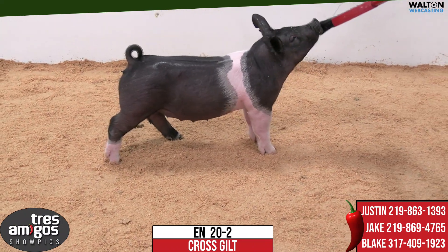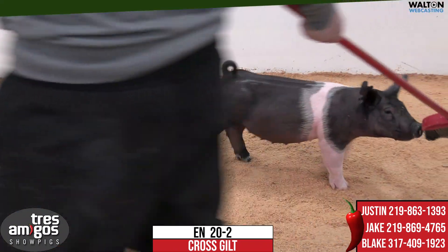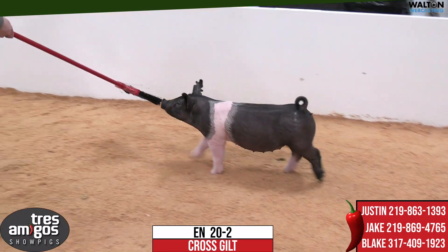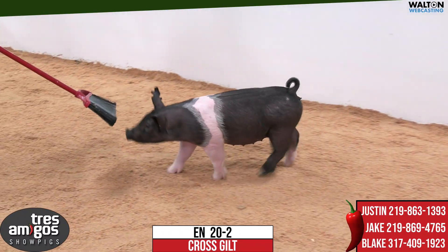A gilt that goes back to 35-4. So whether you're wanting to show her or you're wanting to buy her as a sow possibility, one we'd have a lot of confidence in and probably stuff that we shouldn't be selling.